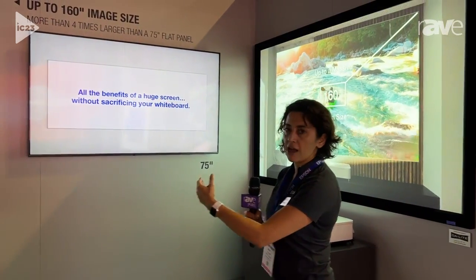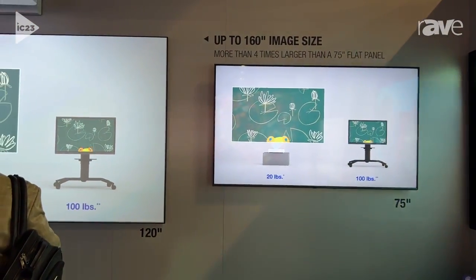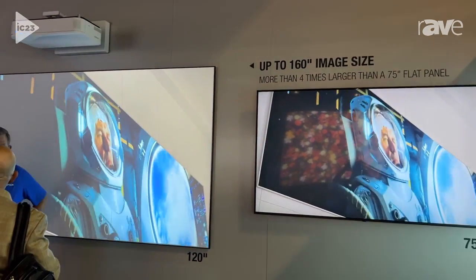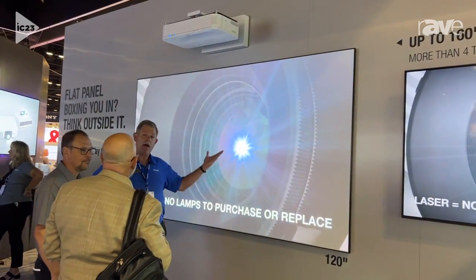We're also showcasing how this projector can be used in the classroom. Spaces are being transformed and people do more with content. You need a larger image size, be it in a classroom or a meeting room when screen sharing is happening, or you have to share the same digital canvas for content and collaboration.